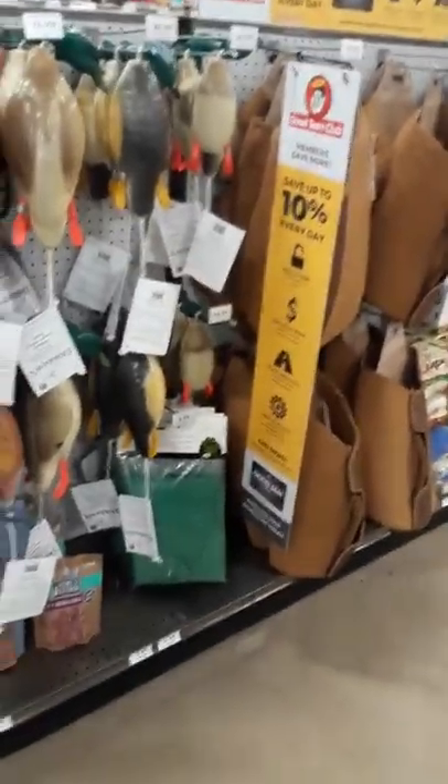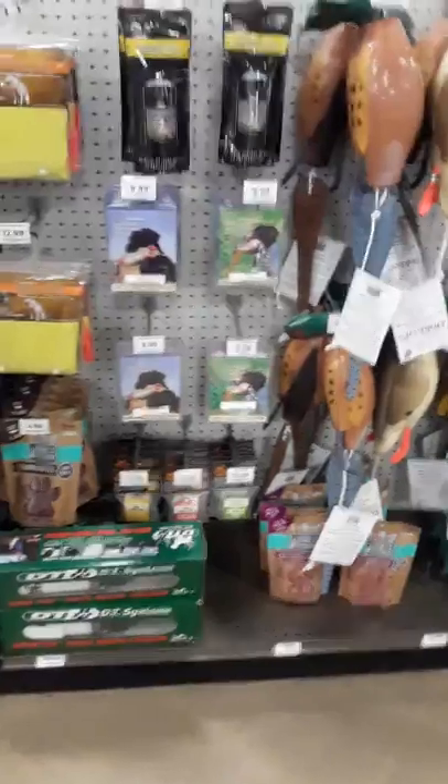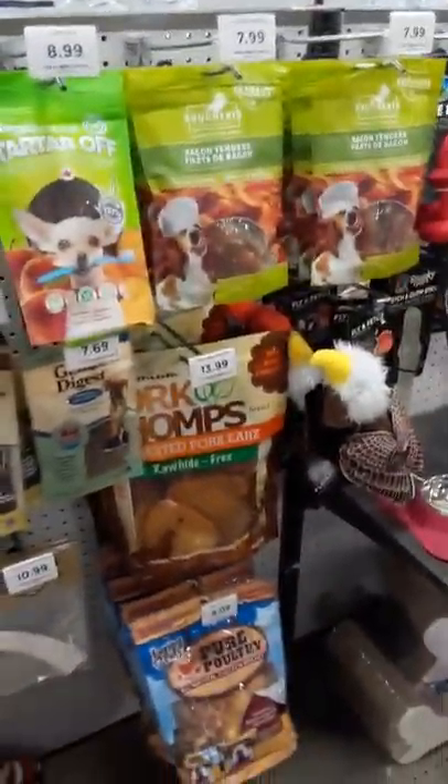We're going to skip past the pet section. But you do have some fake dead fowl decoys here. I think they have some good stuff for pets. Brushless toothpaste — I've never seen that before. My wife wants to go ahead and get a dog so I probably should start paying attention to this stuff. They've got some pet traveling bags.